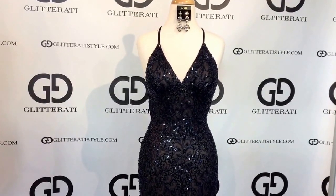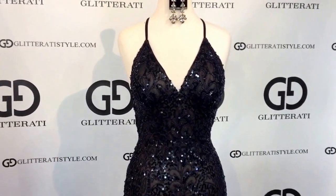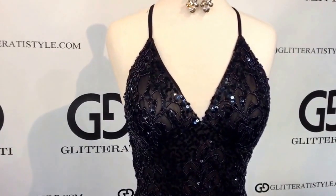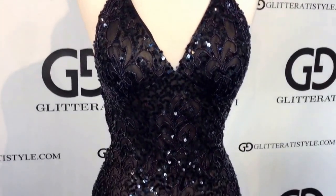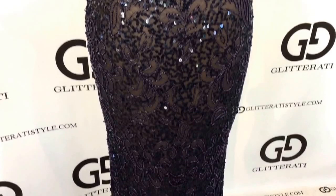This is Scala 47542 in navy nude. This v-neck dress is fully beaded in sequins with a nude underline.